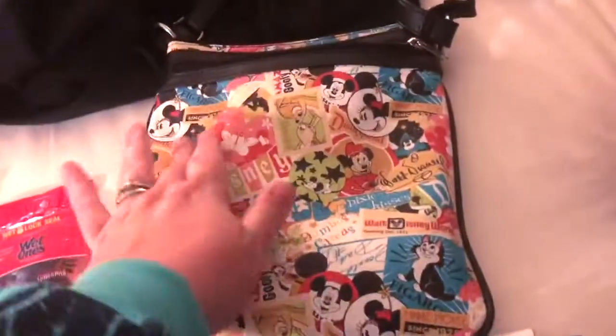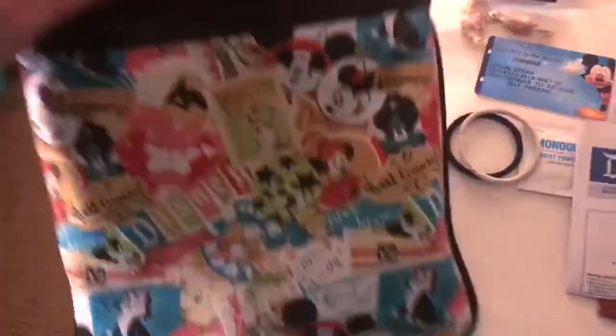Hi guys! So I promised you a 'what's in my bag' segment for one of our videos that was probably too short, so I just wanted to show you what we brought in my bag for our time in Disneyland. First I just wanted to discuss the bag — it's a crossbody bag, one of the ones with the longer strap. We used to bring a fanny pack but this time we decided we'd go with this one.